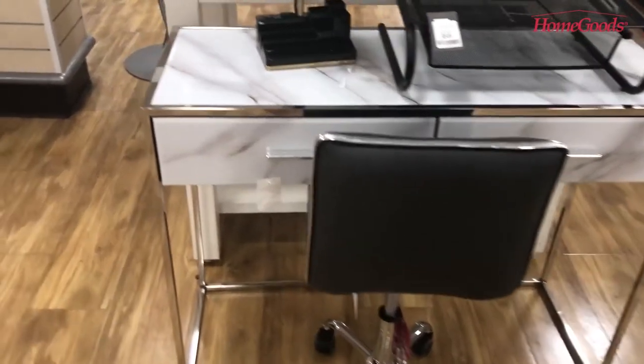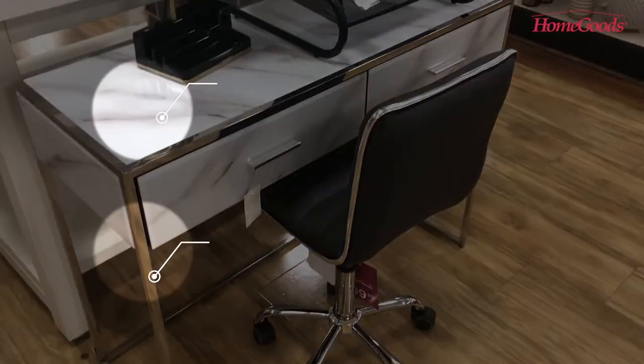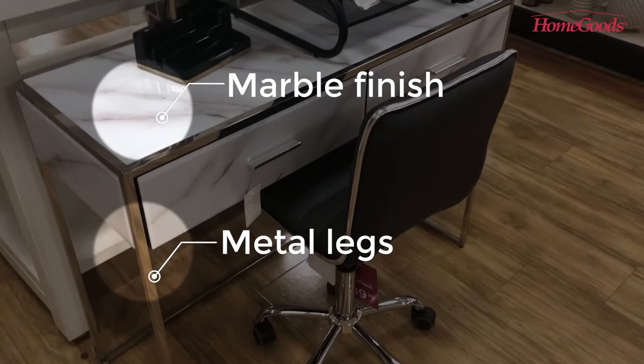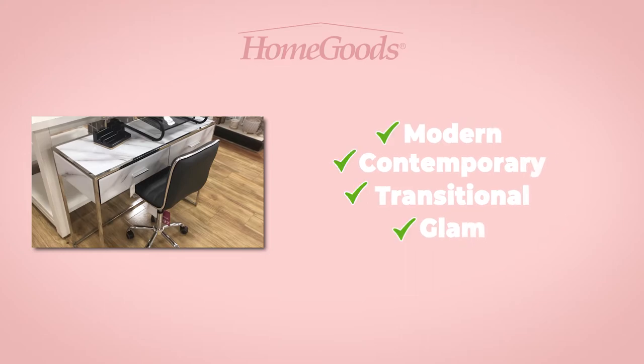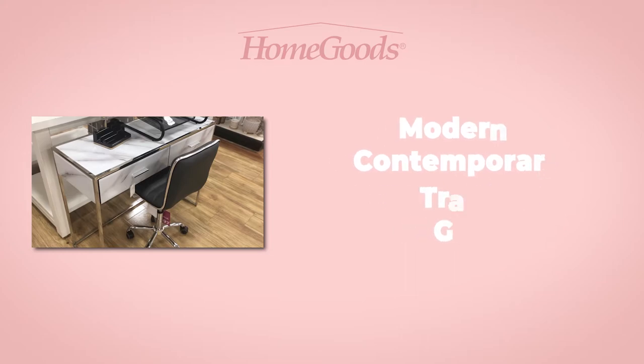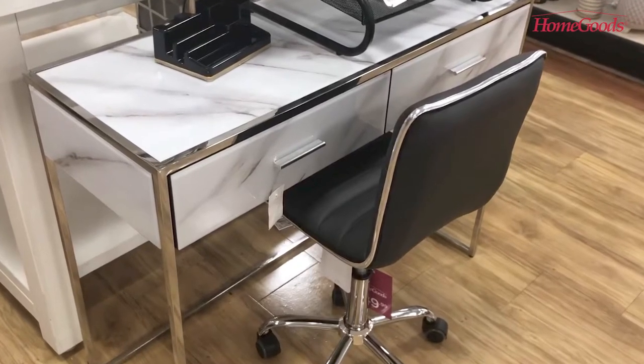Here's a beautiful writing desk slash workstation for your home office. The marble finish and metal legs give it a sleek, modern look. If you prefer a modern, contemporary, transitional, or glam design style, this desk might fit nicely in your home office.